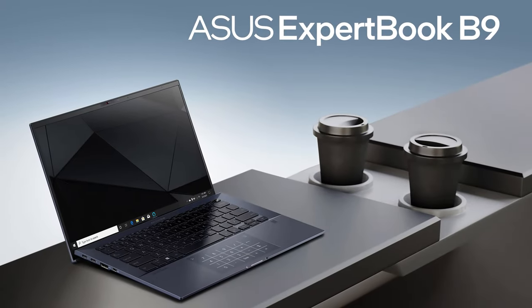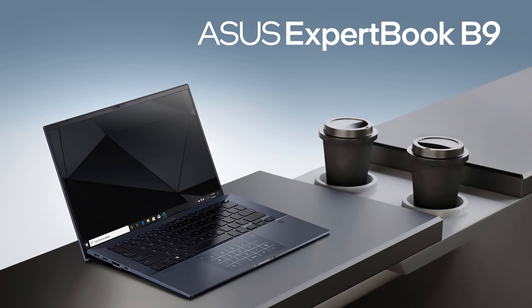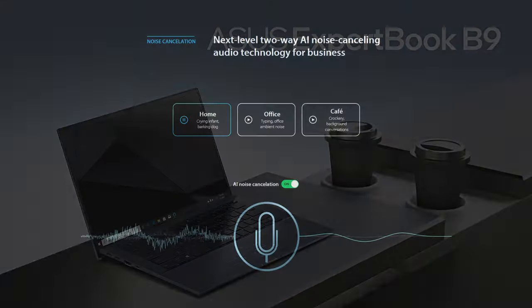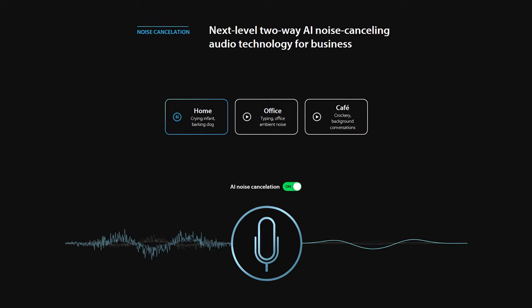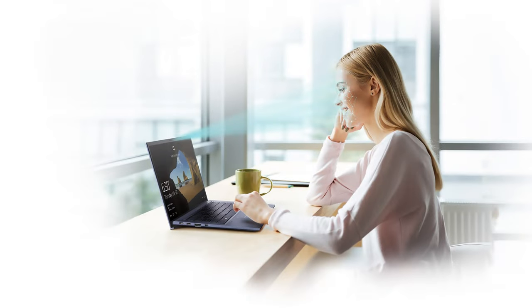If all business devices had the feature package of the ExpertBook B9, the world would have been a better place — well, at least the notebook market. This laptop is extremely compact and makes conference calls a lot more pleasant thanks to the AI noise cancellation. But what's even more important for business users is that security is on point, with the IR and fingerprint biometric login, the option to lock the USB ports, and the webcam shield.